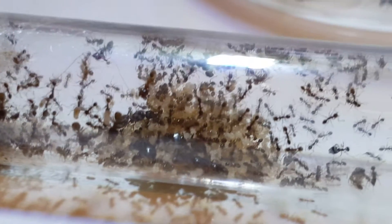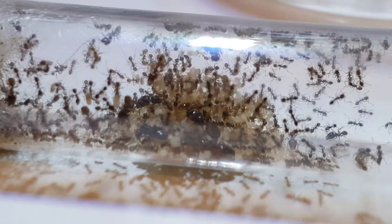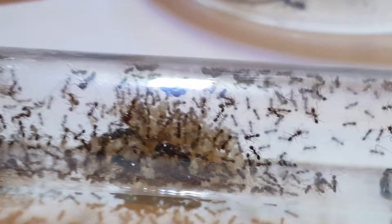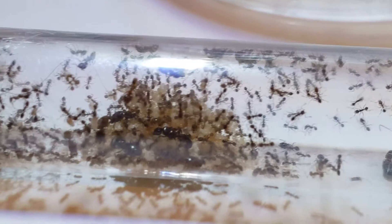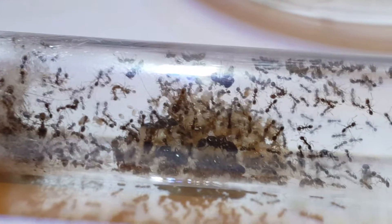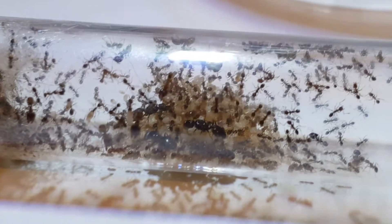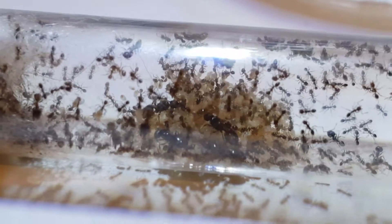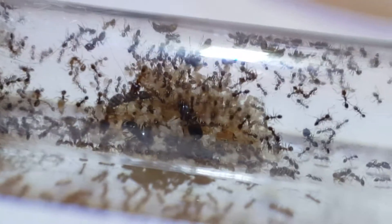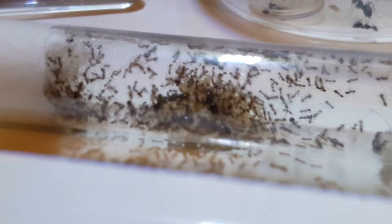Now this species forms super colonies. What that means is the colonies start to do a thing called budding. Normally in other ants, the male and female mate and then distribute in the local area. This species keeps the queens, readopts them, and essentially the colonies just get bigger and bigger. I'm hoping that's going to happen with my colony here, so I'll have a never-ending supply of queens.